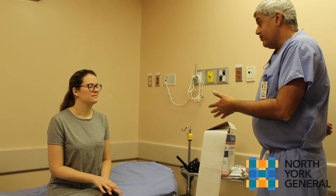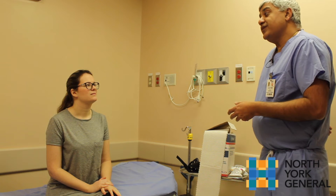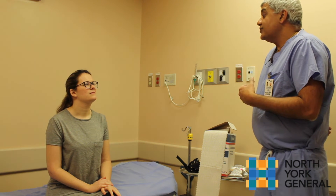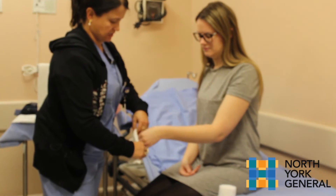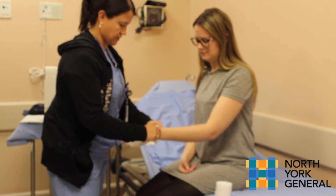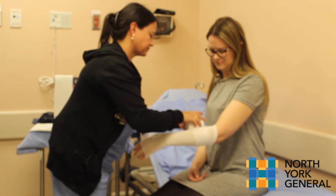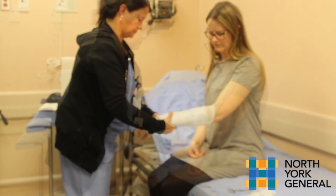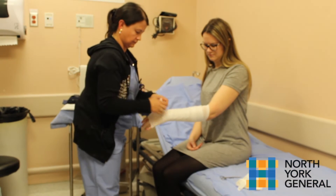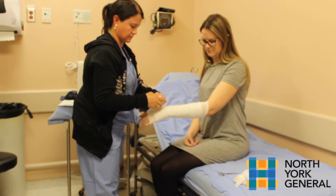Now that we've talked about a fiberglass cast, it may be helpful to see one of our experienced orthopedic technologists, Laura Cardona, show you how to put one on. As you can see, the first thing she's putting on are small strips of stockinette — this is just for the edgings. The next thing you'll see her put on is cast padding. Fiberglass and plaster are quite hard materials that can sometimes irritate the skin, so the cast padding protects the skin from the material being used to hold it in place.